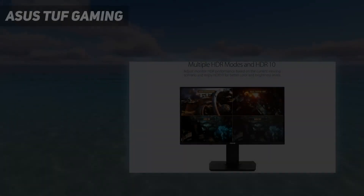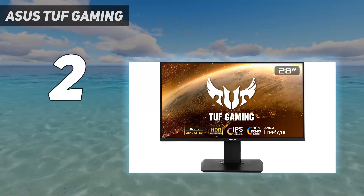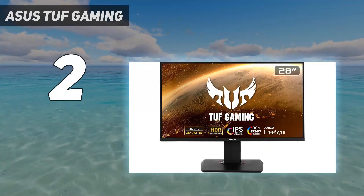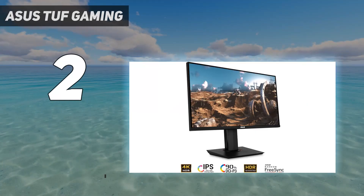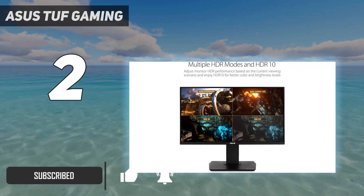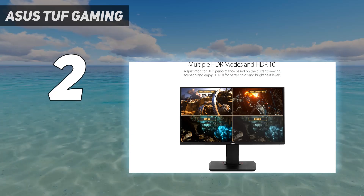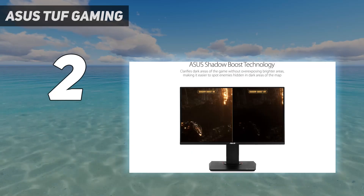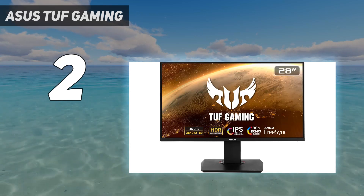Number two on my list: the ASUS TUF Gaming VG289Q. With this monitor, you're getting a lot of value for your money, especially considering the small price of entry. One of the most affordable 4K gaming monitors right now, this 28-inch display can swivel, pivot, and tilt practically any way you need it, within reason, to serve your purpose.